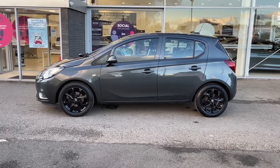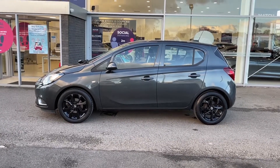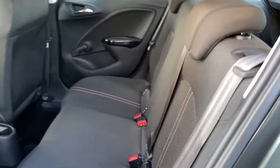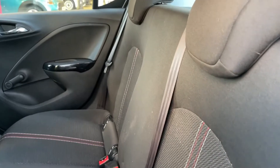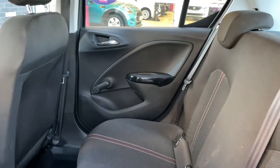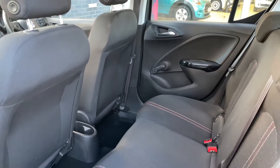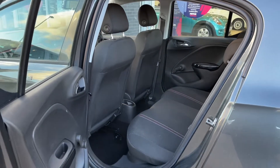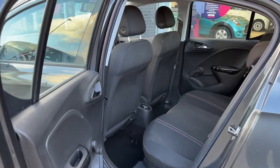Moving into your rear seats, you will be able to see they're made out of a full black cloth with a dynamic red stitching that runs down the center. This adds a stylish look to your interior while also providing the utmost comfort for not only the driver but the passengers as well, ensuring that anybody who has the pleasure of being in this car will have an enjoyable experience.